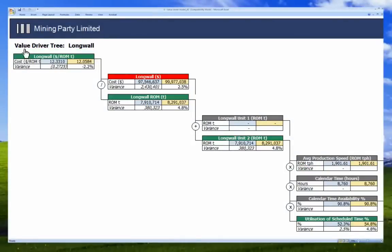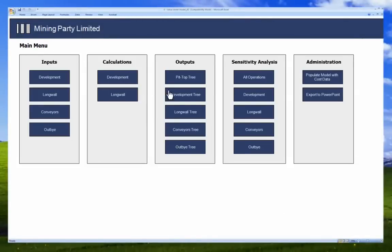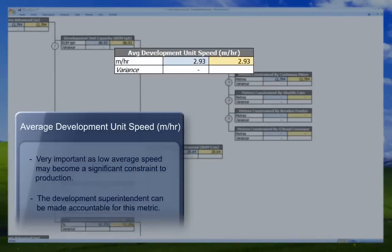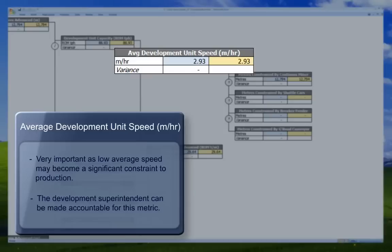Mining companies can also use this type of information to set performance targets for their people. In this case the development superintendent was made accountable for realising improvements in the average speed of the development unit.